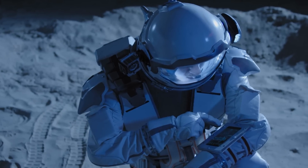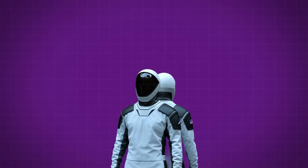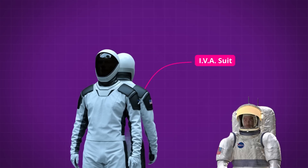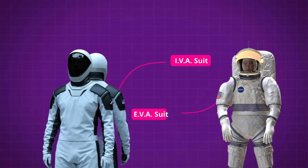But they are still not space suits. The SpaceX Crew Dragon astronauts are wearing what's technically referred to as an IVA suit, or intravehicular activity. This is opposed to the EVA suit, or extravehicular activity, that you see people use to actually float around in outer space.